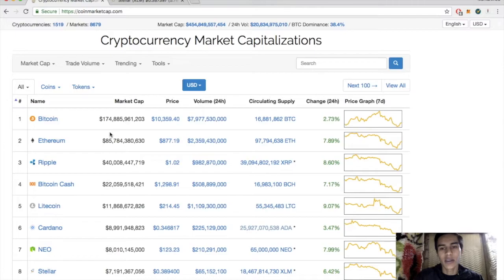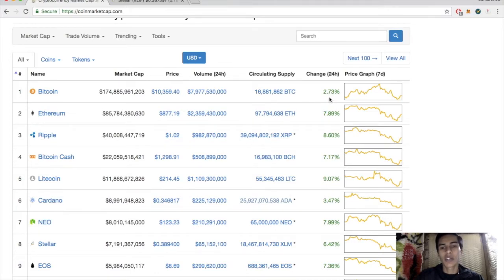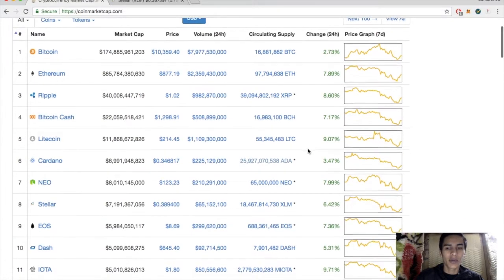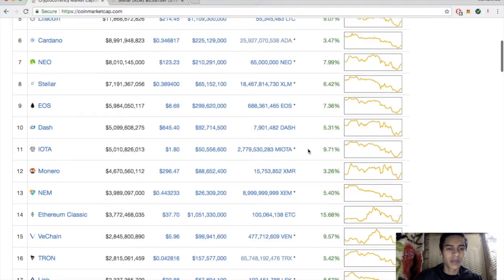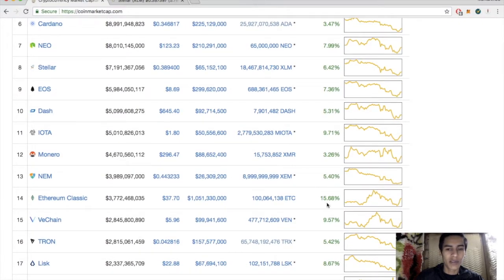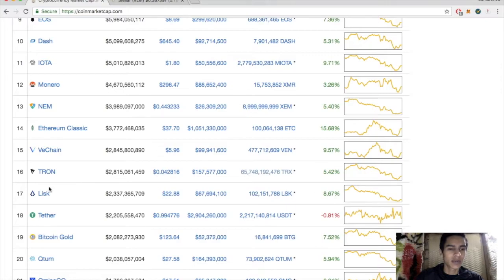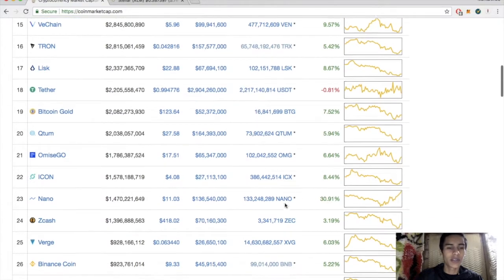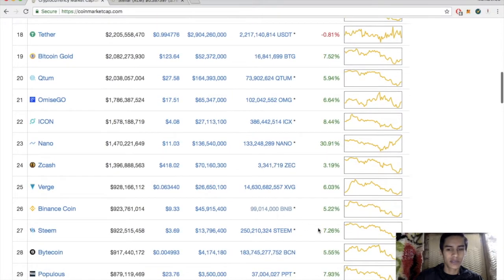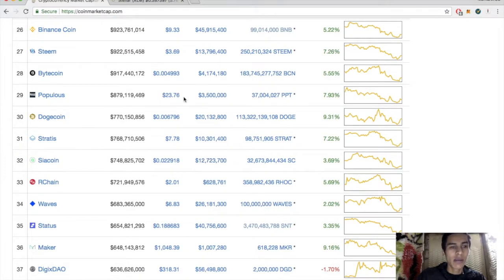Before we dive into the Stellar Lumens technical analysis, let's run through the market. Looks like most currencies have found support. Bitcoin is up almost three percent for the day at $10,300. Ethereum up seven, Ripple up eight, Bitcoin Cash up seven, Litecoin up nine, Cardano up three, NEO up eight, Lumens up six, EOS up seven, Dash up five, IOTA up nine, Monero up three, NEM up five, Ethereum Classic up fifteen, VeChain up almost ten, Tron up five, Lisk up 8.6, ICON up eight, Nano up thirty, ZCash up three, Verge up six, Steem up seven.